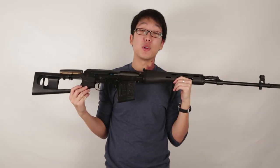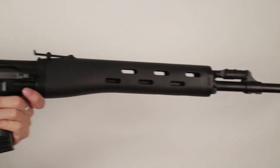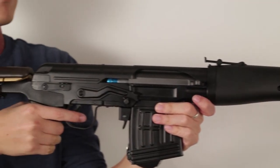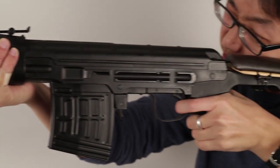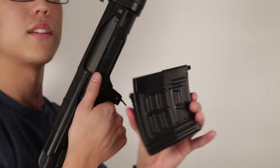This is Airsoft Atlanta bringing you a quick look at the ANK Dragunov. This gun measures 47.5 inches, shoots at 475 feet per second, and comes with a 70 round low cap magazine.